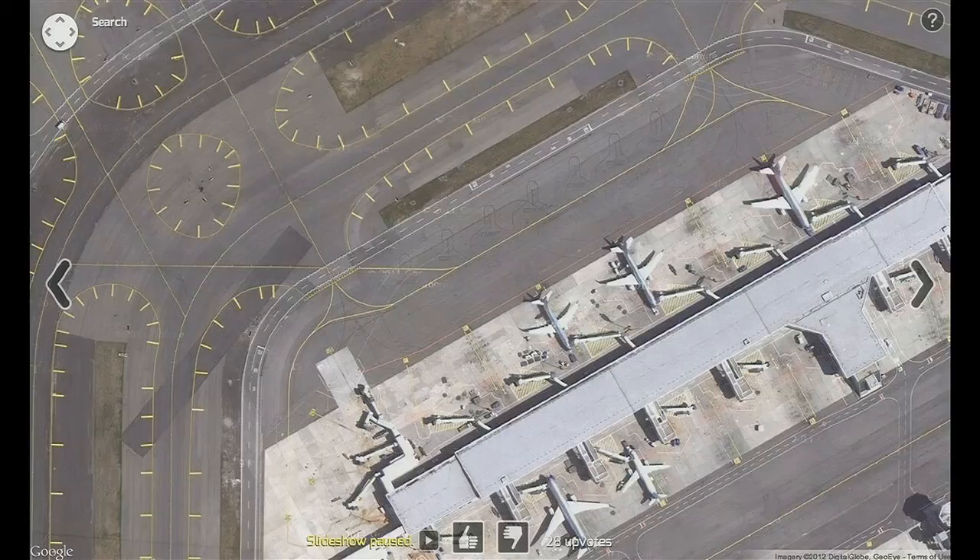Google Maps is also very utilitarian — you use it to find driving directions to get to the airport, for example — but not many people would stop to think that the imagery of the airport itself is actually really striking. I love the composition. So this is actually Stratocam. Stratocam is a website meant to be viewed in full-screen mode, and it's essentially a slideshow of the best stuff on Google Maps.